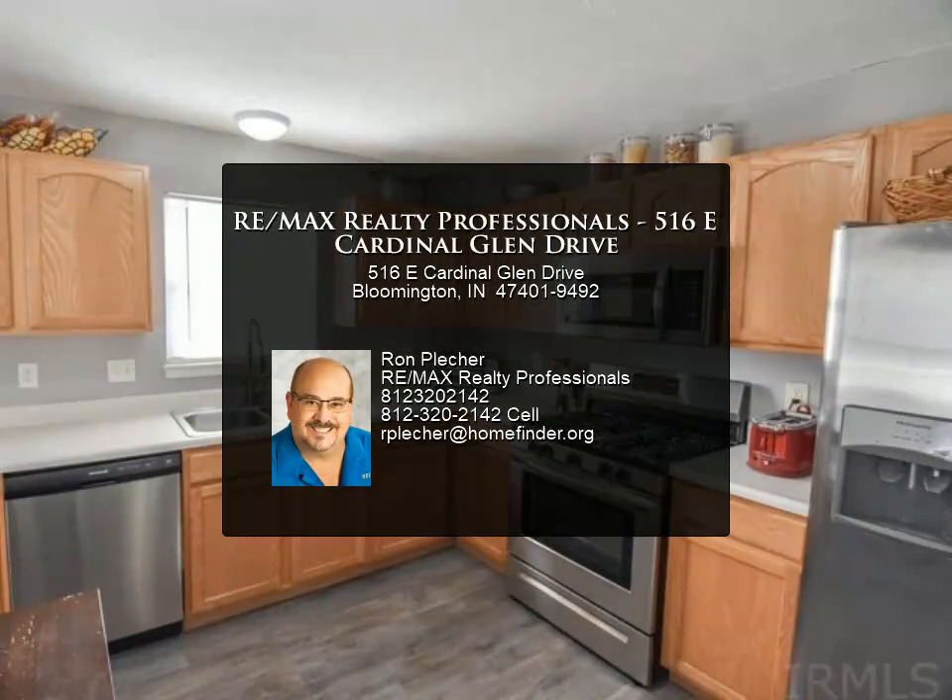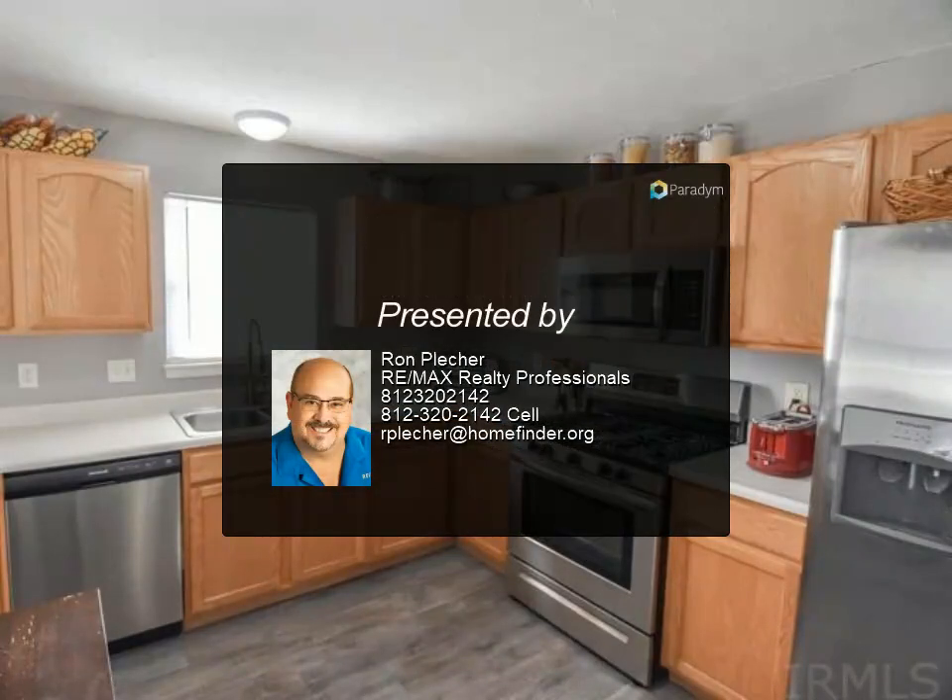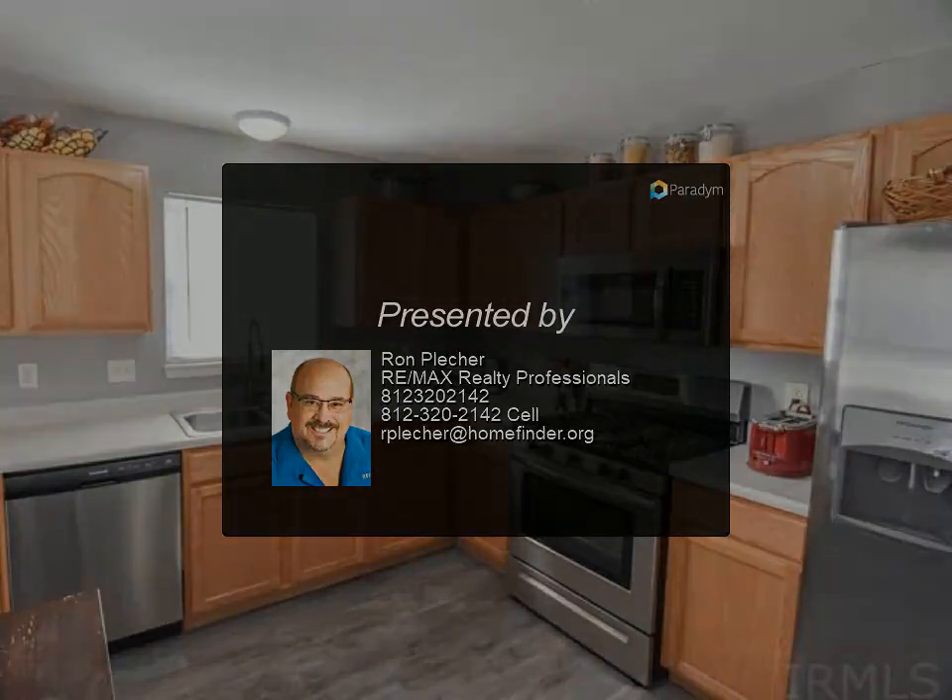A two-car garage offers additional storage space. New exterior lighting has been installed. Cardinal Glen is a...